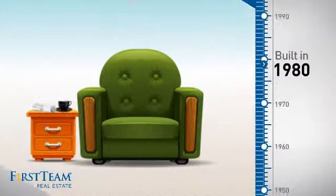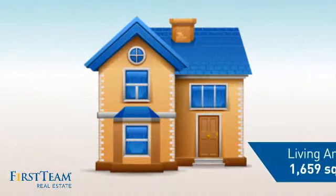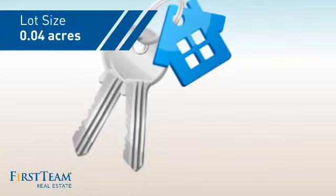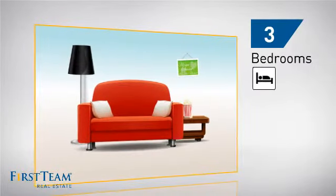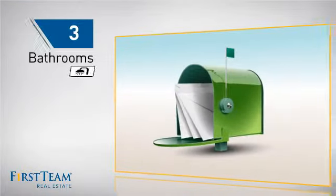This property was built in 1980 and features over 1,600 square feet of space, giving you a spacious layout to play host or kick back and relax after a long day. Inside, you'll find three bedrooms so everyone has a private space to come home to, as well as three bathrooms.